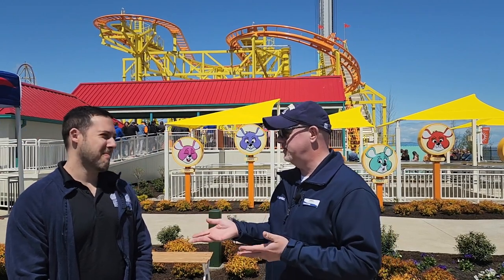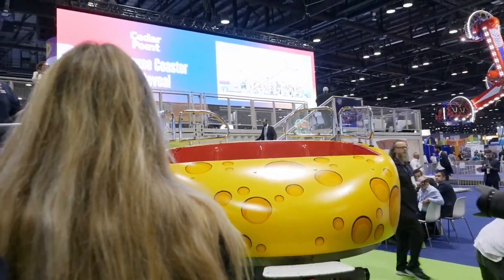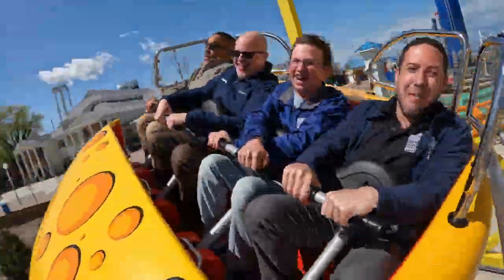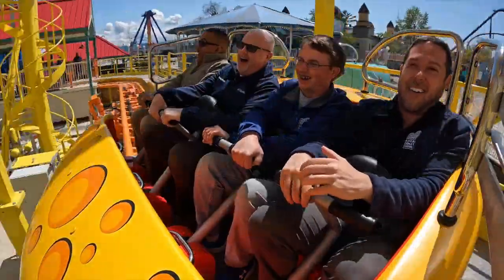Everyone's going to say the cheese car. I'm particularly fond of the cheese car because we were able to reveal it at IAAPA in November for people to see it for the first time. The first time we sat in it was there — I was the first to ride. It was my first time, which was great.